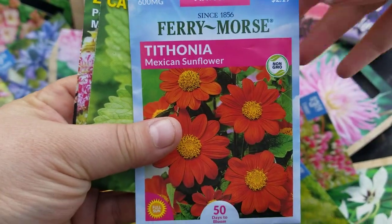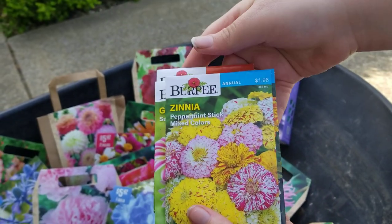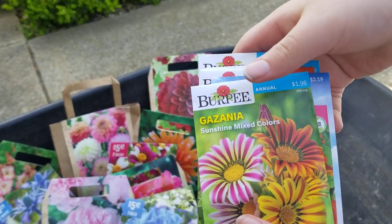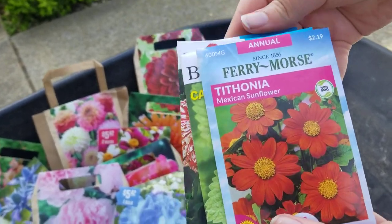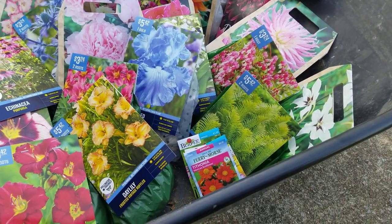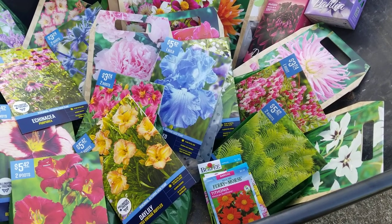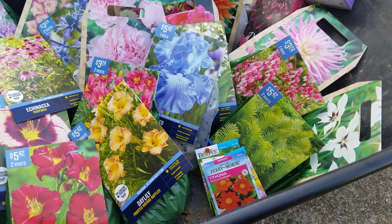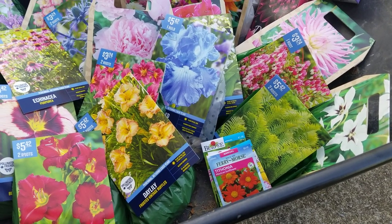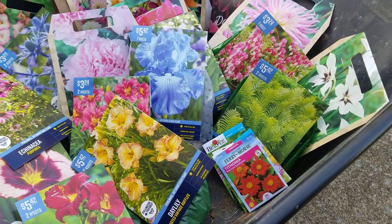We got Mexican sunflower, catnip, zinnias, some more zinnias, and some buzz onions. Most of those are gonna go in my pollinator garden. Last year I got a wildflower mix that had Mexican sunflowers in it. The bees and butterflies absolutely love them, so I had to hunt down some seeds this year of just the Mexican sunflowers so I can make sure I have it in my garden this year.